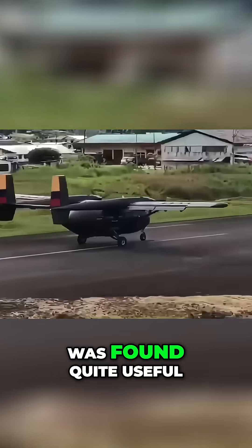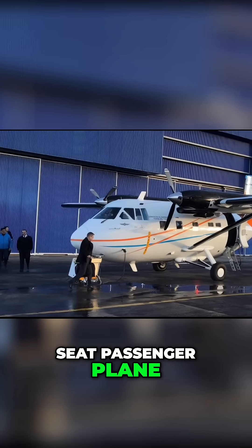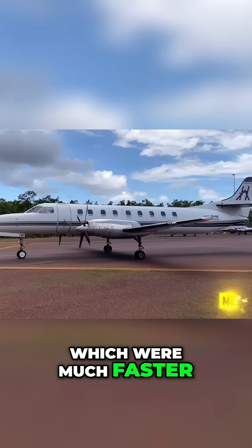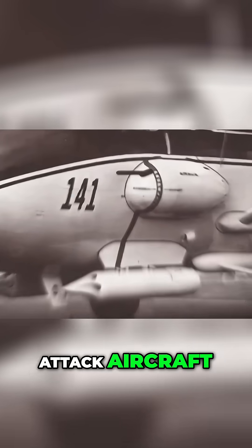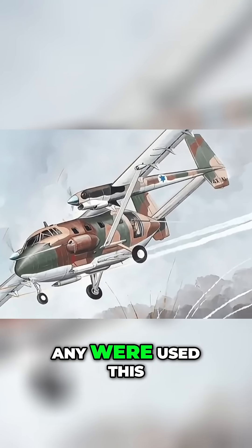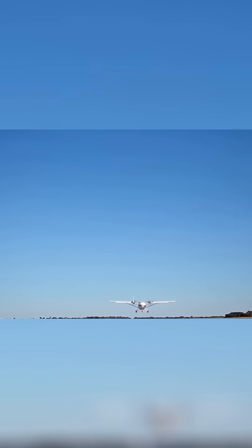Israeli Aircraft Industries tried to market the plane as a 19-seat passenger plane, but the Arava lost out to the Bandeirante and Metroliner, which were much faster on the same horsepower and looked a lot better too. Curiously, the Arava could be equipped as a ground attack aircraft complete with machine guns or rocket pods, though it doesn't seem like anyone used it that way. A total of about 90 Aravas were sold.